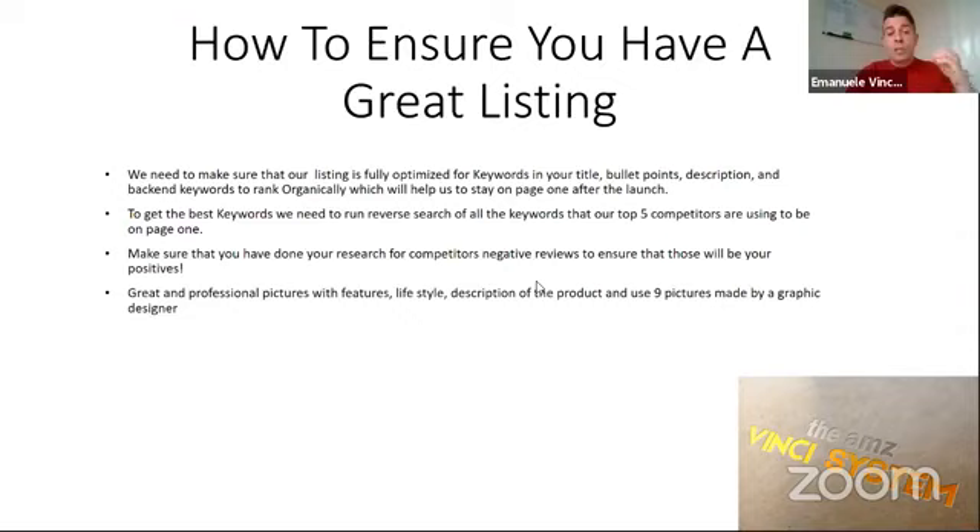We need to research our competitors to see what kind of negative reviews they've had so that we can optimize our listing, making sure those negatives will be our positives by ensuring the manufacturer knows about these things and we can improve on them. Then we need to have great pictures. Amazon gives us the possibility to upload up to nine pictures, and we must ensure to have all nine pictures made by a professional graphic designer. We need to spend some money to make sure we have pictures with lifestyle — not the very first picture which needs a white background, but all the other eight pictures need features, lifestyle, measurements, and good description of the product's dimensions and weights, so customers can right away understand what they are buying.